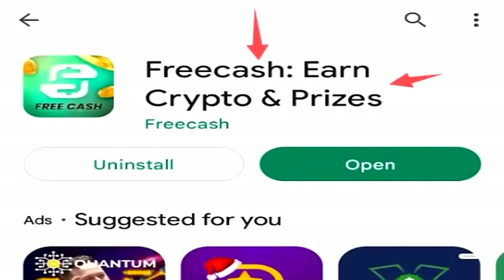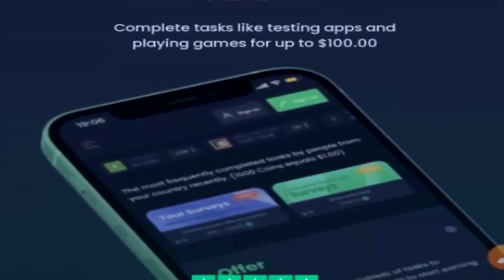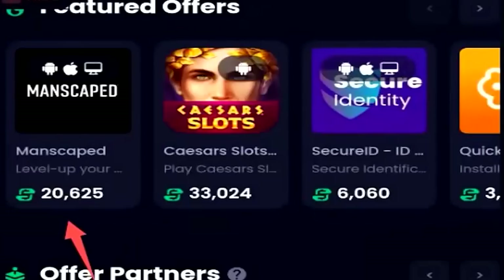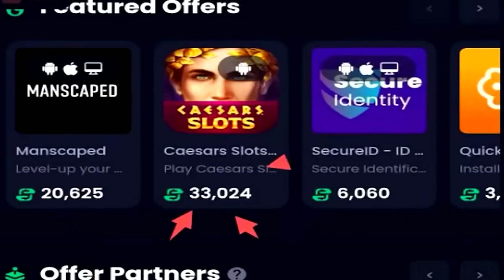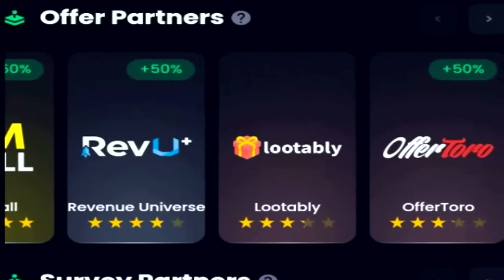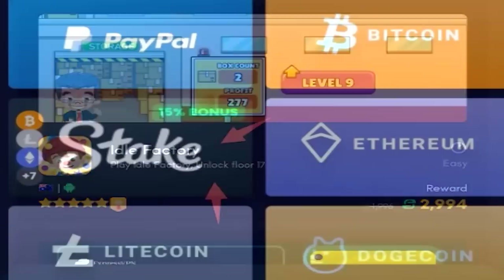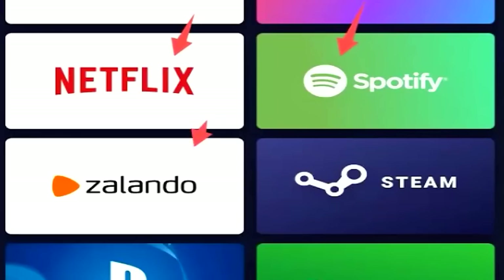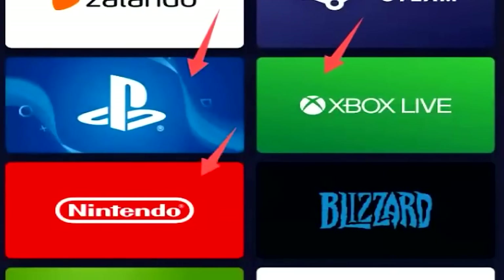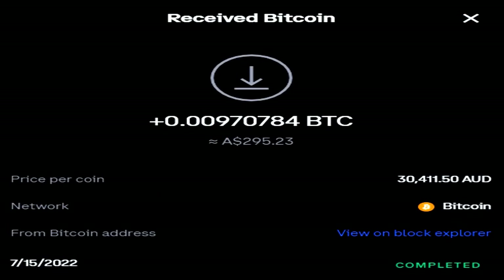Next on the list we have FreeCash, probably one of the biggest money-making platforms on the web right now. You have both an application and website where you can earn every day by completing surveys, playing games, and completing tasks and offers. FreeCash also gives away money daily with their leaderboard system and has one of the biggest ranges of cash out options available — easily over 20 different methods. They've paid me every single time, instantly. You can easily earn between $5 and $10 a day on FreeCash if you're in a country with high paying offers and surveys.